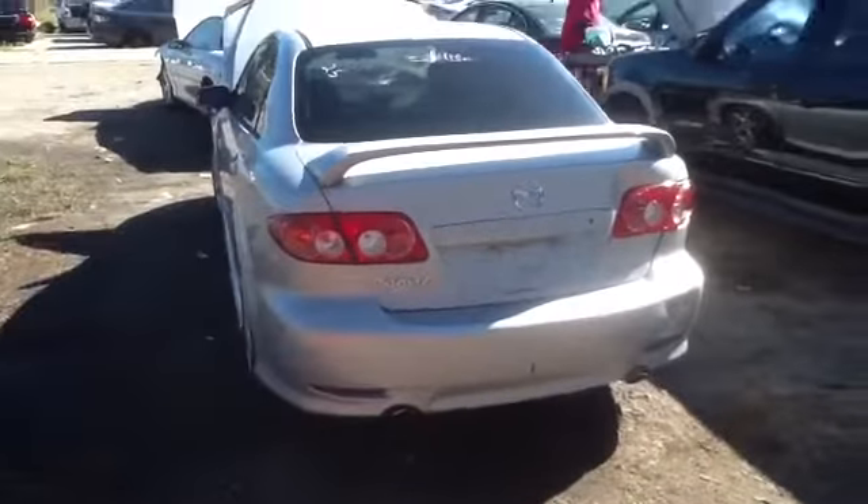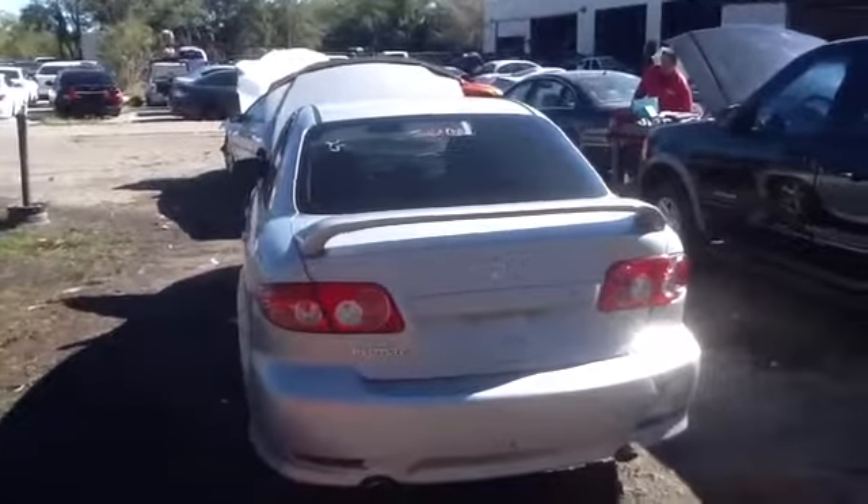Come back around and take a look at the rear clip of this vehicle. Deck lid, tail lights, back glass. Very, very clean.